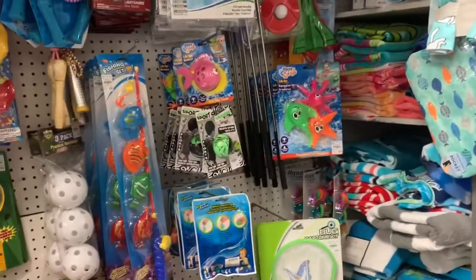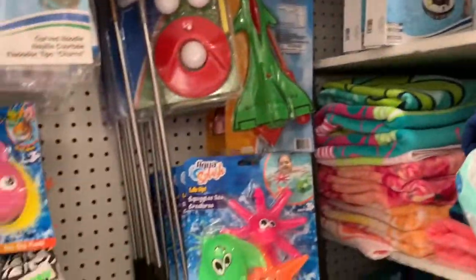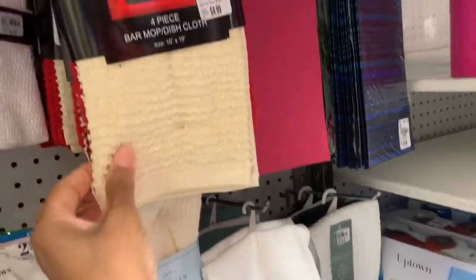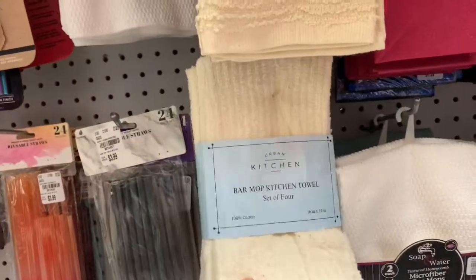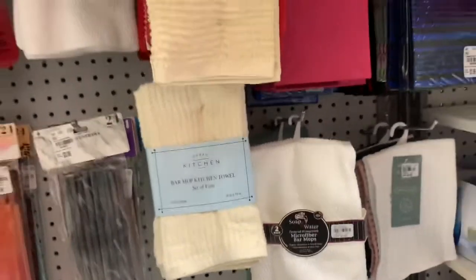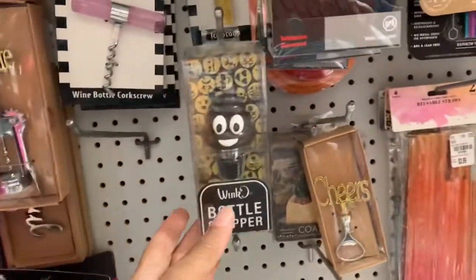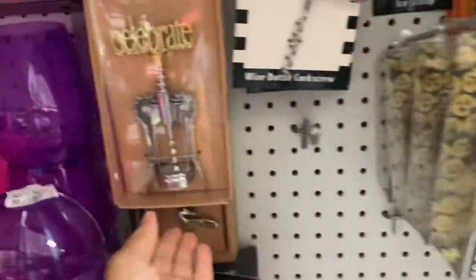They also have a little section for the beach. They have a cooling towel, little toys, and a lot of dish cloths — a four-piece dish cloth set for $4.99 in different colors. Kitchen towels are also $4.99, reusable straws in different colors for $3.99-$4.99, and bottle stoppers for $3.99.